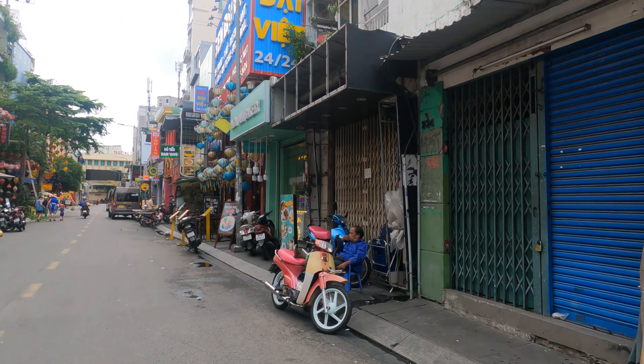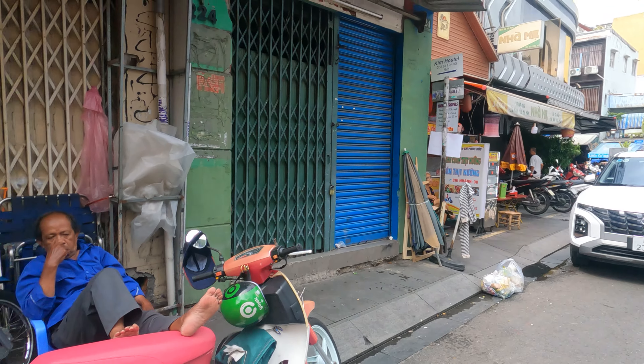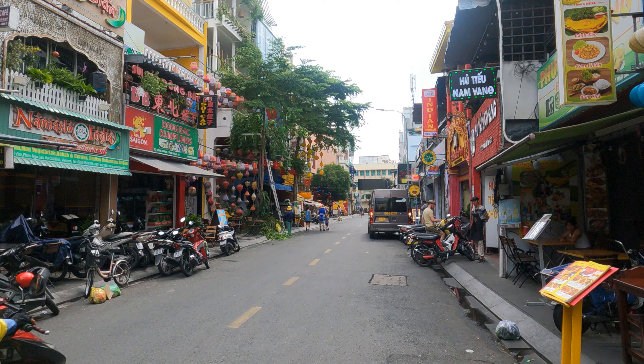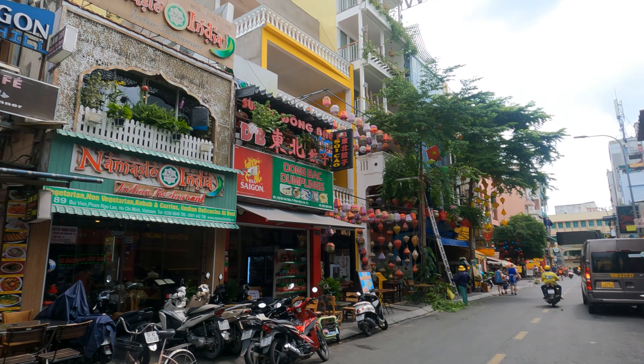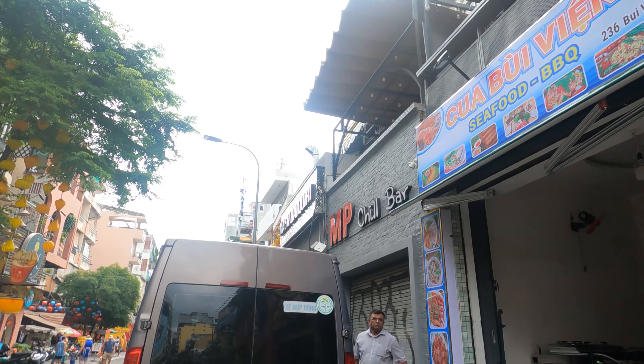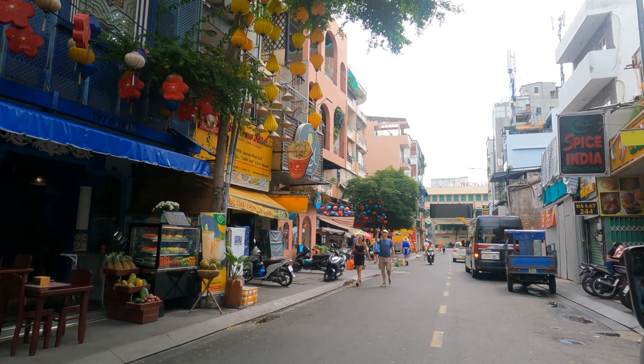There are usually a lot of ladyboys on this side or down that way in the evenings — just an observation. I want to try this Indian shop when I get a chance since I haven't had Indian food in a while. There are a couple of Indian restaurants here — two pretty big ones. At the very end of Bui Vien it's mostly Indian food spots.